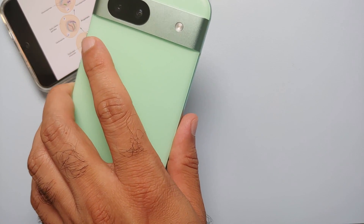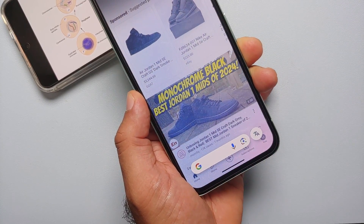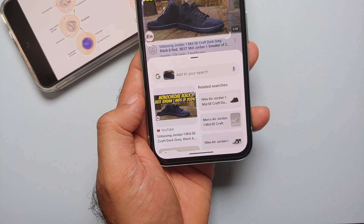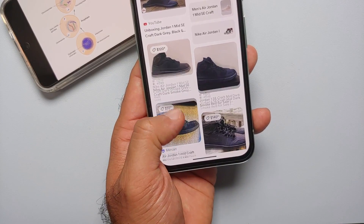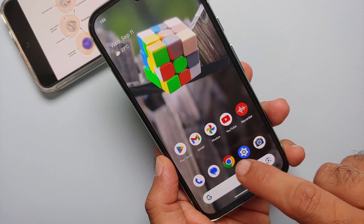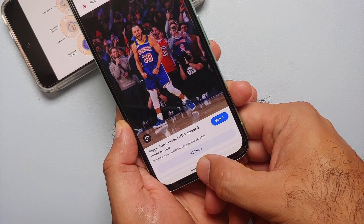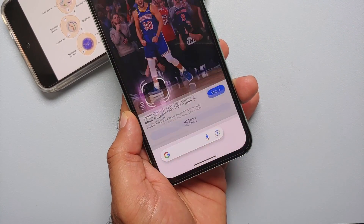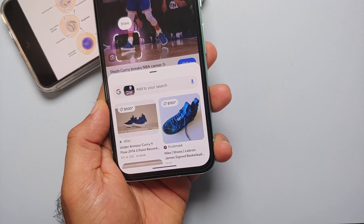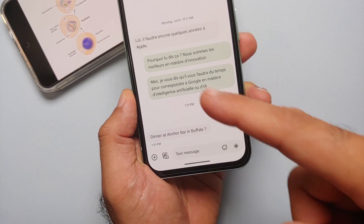The coolest thing about Circle to Search is it works in any application. In YouTube, I encircle a product and Google tells me these are the Nike Jordan 1 Mids in Monochrome Black — and you can buy them right there. In Chrome browser, I invoke Circle to Search on a photo of Steph Curry, circle his sneakers, and it identifies exactly what sneakers he's wearing.